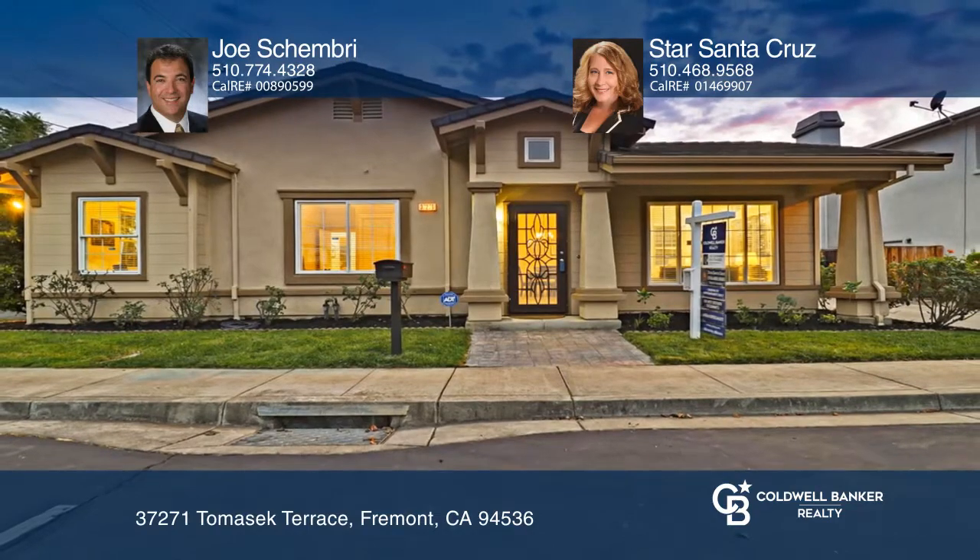Relax in the large master suite and enjoy the private backyard with a garden area and a patio. To see your new home in person, schedule a tour with Joe Shimbree and Star Santa Cruz.